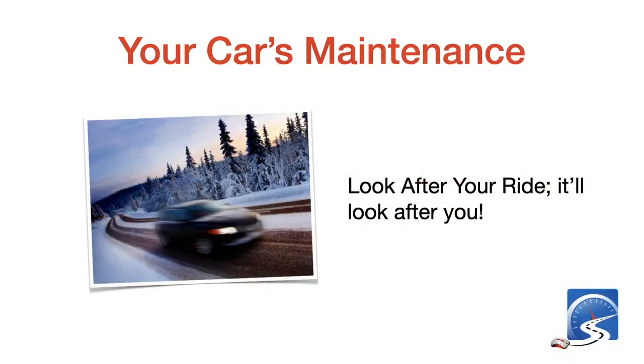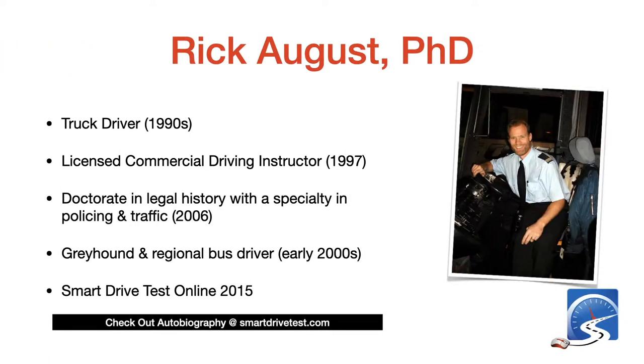Look after your ride and it's going to look after you. You don't want to end up on the side of the road in 100-degree weather or when it's minus 15 degrees Fahrenheit. You just want your car to keep running.